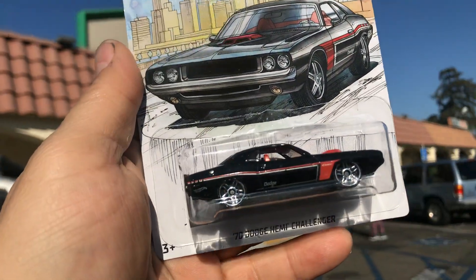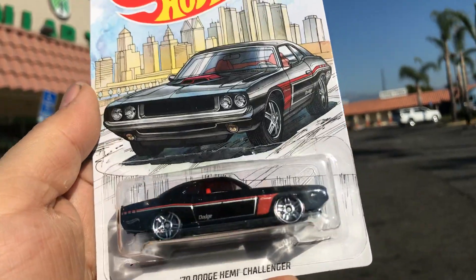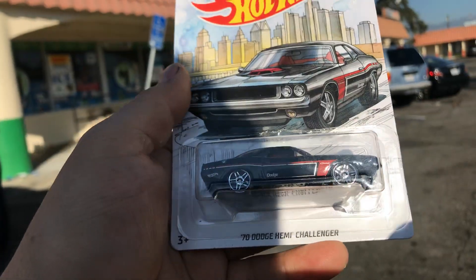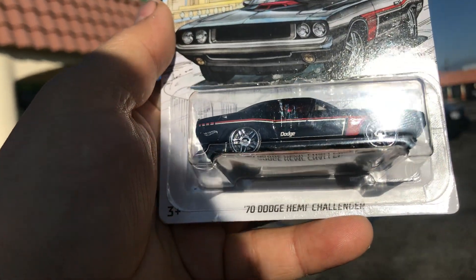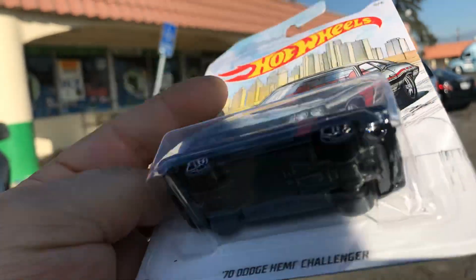Welcome back again to Place Collectible Channel from La Puente, California. Today is Monday, November the 4th, 2019. Right here in front of the Dollar Tree with an awesome 1970 Dodge Hemi Challenger that I found at Walmart. It's a Walmart exclusive. Let's open it up.